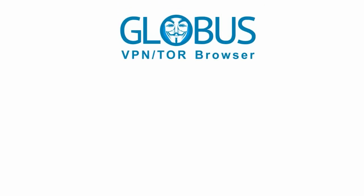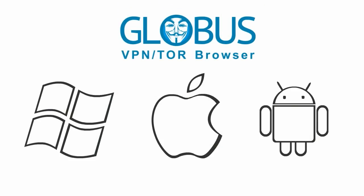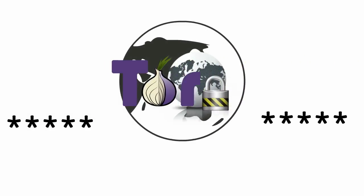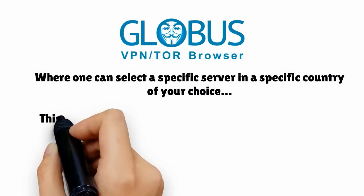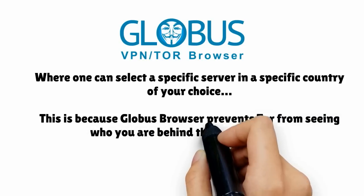Globus Browser works on all major platforms like Windows, Apple, and Android. One major advantage of Globus Browser is that in some countries, replacing an encrypted Tor connection with an encrypted VPN connection would be suspicious, but not with Globus VPN, where you can select a specific server in a specific country of your choice. This is because Globus Browser prevents Tor from seeing who you are behind the Globus VPN.